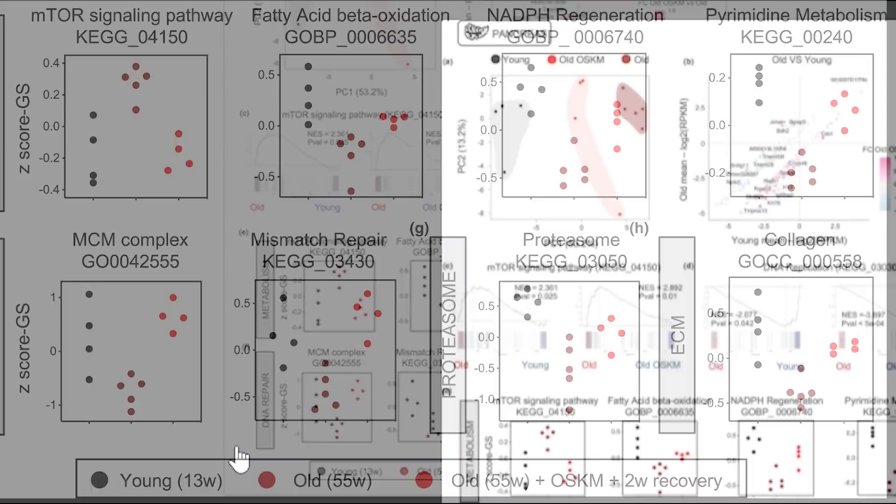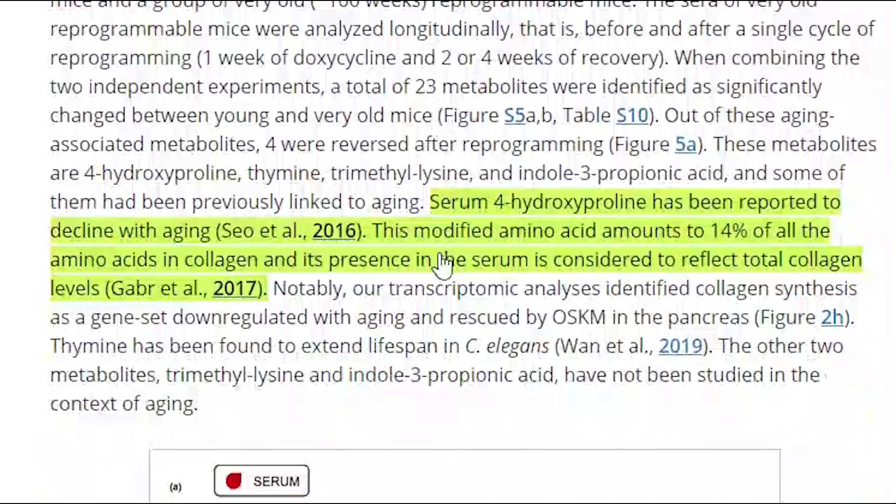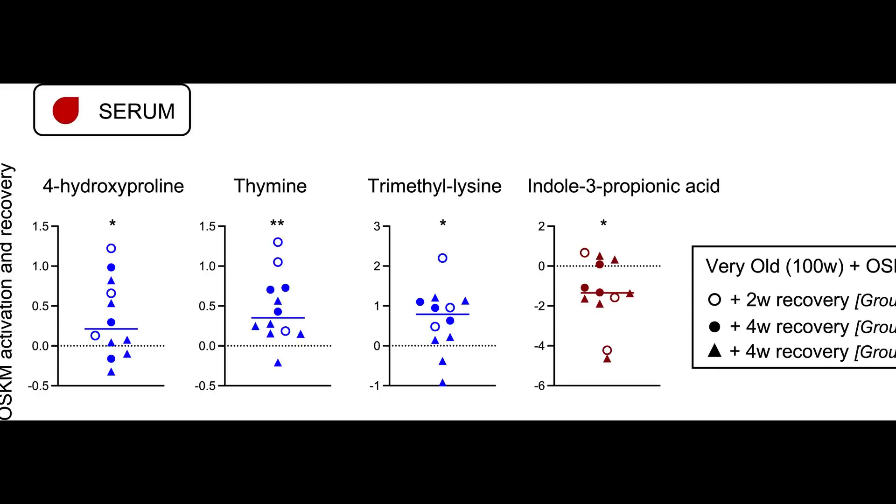The last aspect was the metabolome of the blood serum. They identified 23 metabolites that changed with age, but only four of these metabolites changed following the reprogramming, as you can see here. It's interesting to note that 4-hydroxyproline is a component of collagen, and thymine has been shown to extend lifespan in worms.